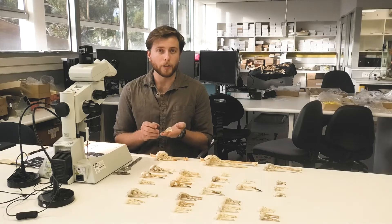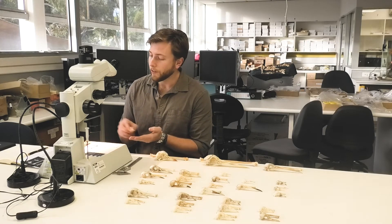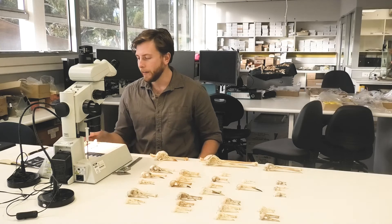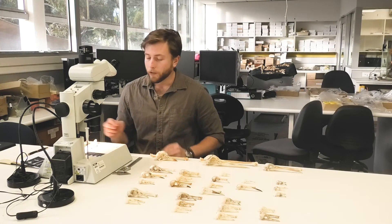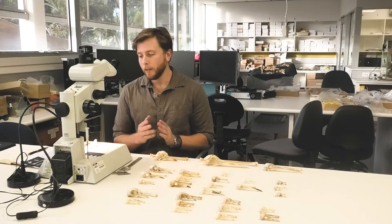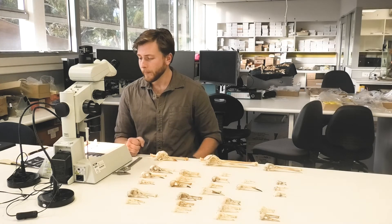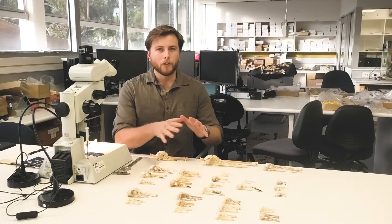Now these two rails are actually really closely related, and we know that from molecular data — which is really useful, because if we were just relying on morphology only we would say they are very different from each other. So it's using a combination of molecular and morphological factors, and of course we don't get molecular information for really old fossils like this 25 million year old one, so it's that combination that allows us to actually place this fossil amongst its living counterparts.